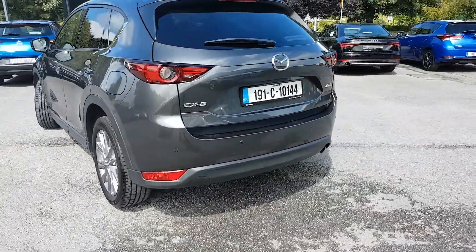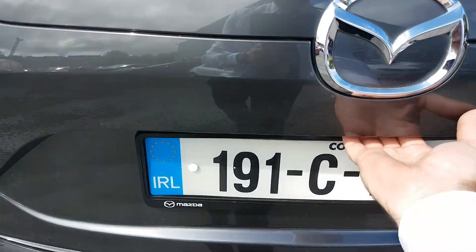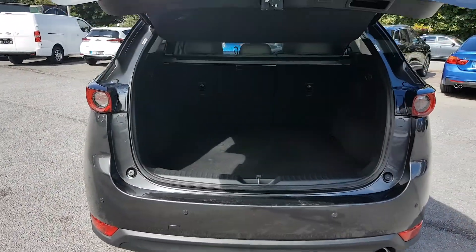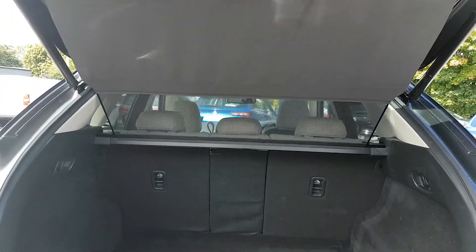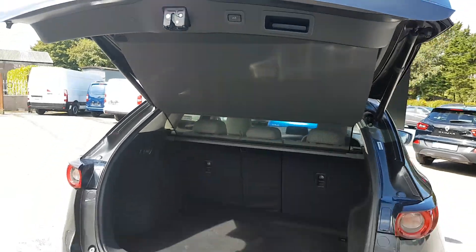You also have a reversing camera with the Platinum Edition. You also have the electric tailgate — one press of a button and there you go. Nice big boot and you also have the boot screen. To close the boot, one press of a button again.